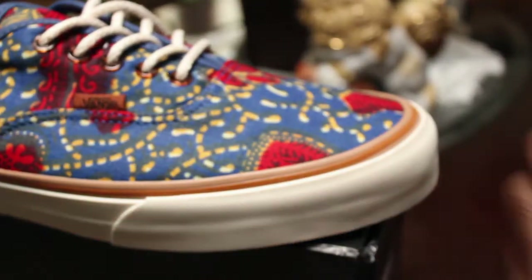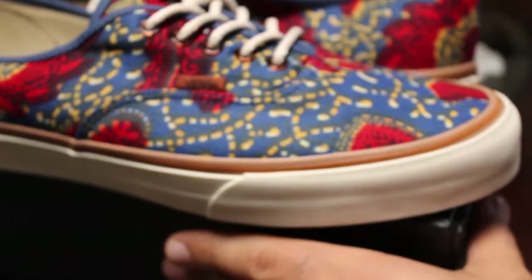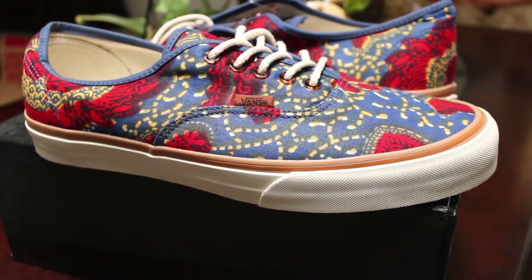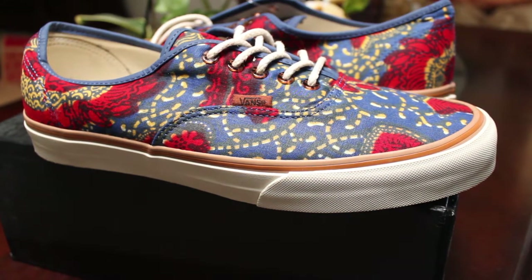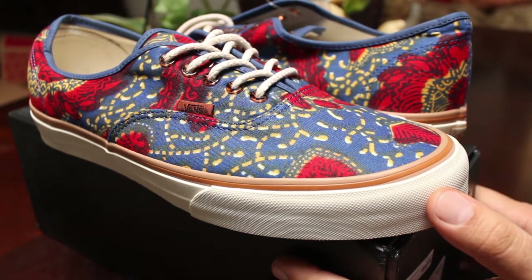Nice touches throughout — they really pay attention to detail on this shoe. I think the prints on them were really cool too. I really like the red and green ones too, but I don't remember if they put those up. But I wasn't about to spend another $120 on those because these are definitely my favorite and I'm glad I got them.